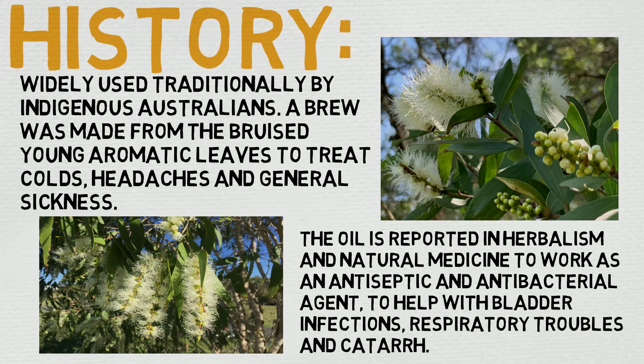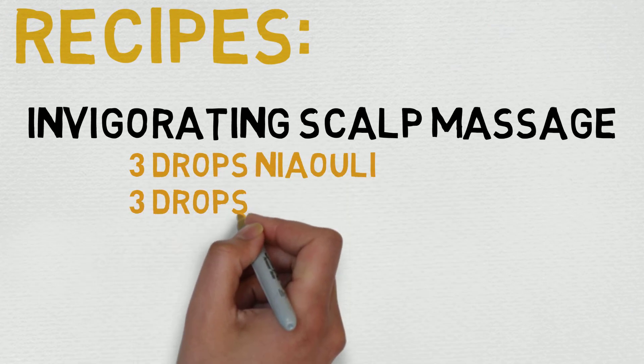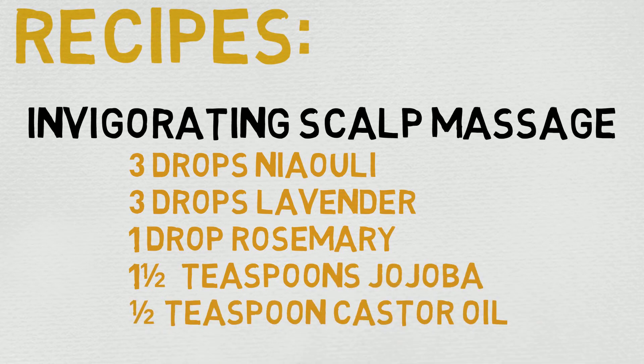Now, let's quickly take a moment here and check out a quick DIY recipe. This one is for invigorating scalp massage: three drops nauli, three drops lavender, one drop rosemary, one and a half teaspoons jojoba, and one half teaspoon of castor oil. Simply give yourself a thorough scalp massage with the blend, and that's really all there is to it. Really simple, really short, and really sweet. Hopefully you'll get some use out of it.